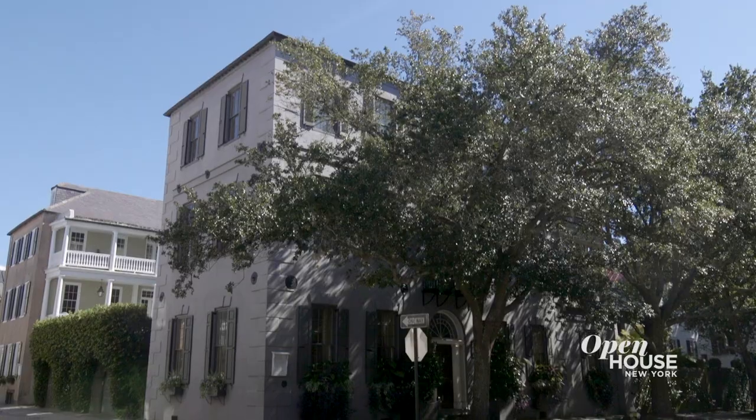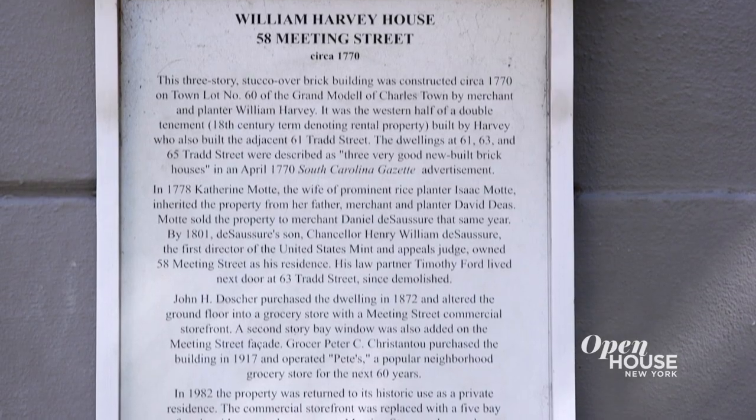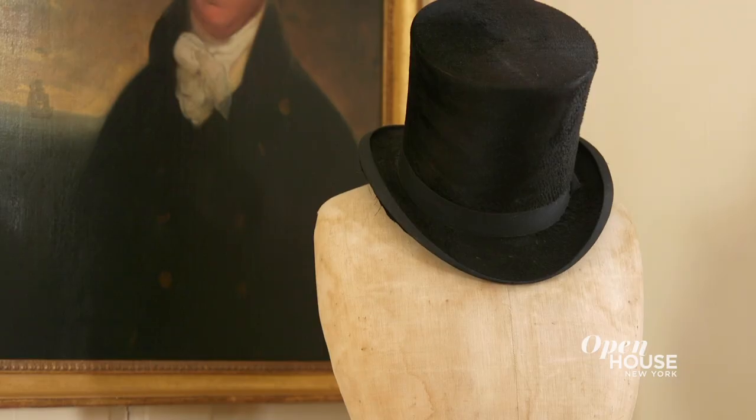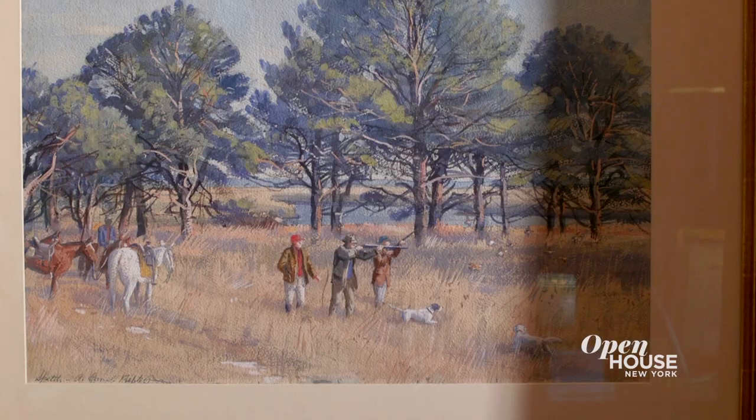Hi, I'm John Dewberry — developer, preservationist — and welcome to my home here in Charleston, South Carolina. It's a pre-revolutionary home, first built in 1770. In about 2003, we decided that we would take the home back to 1770. Most everything was approved by myself before we actually put it in the home. Come on in and let's take a look.